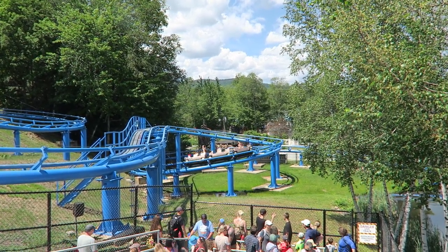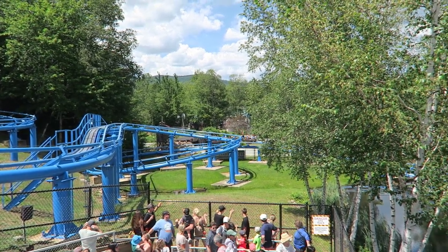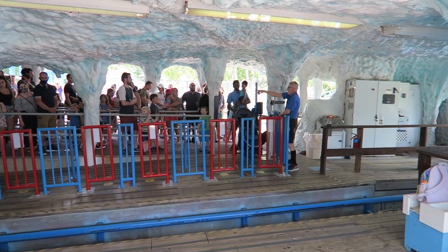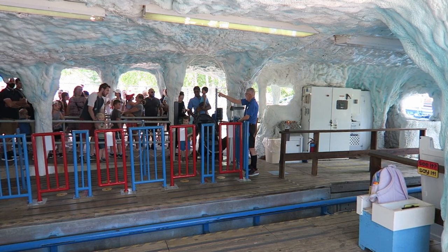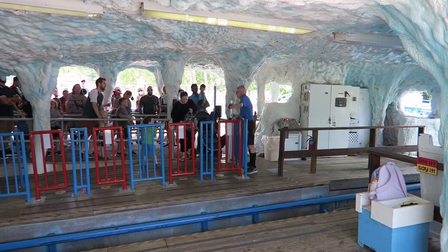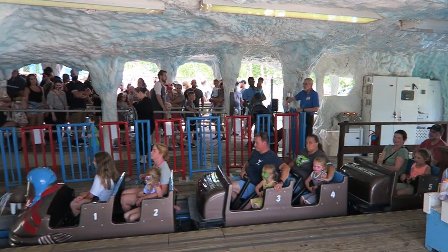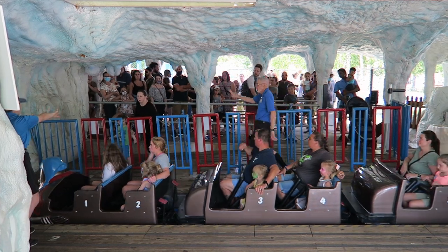The first part of the queue is not pleasant on a hot day — it is a set of switchbacks with zero shade. The end of the queue line takes place in the igloo, which offers a reprieve from the sun. At the end of the queue, the employee lets just enough people into the station to fill the next train. This makes seating first come, but employees typically allow you to wait an extra cycle if the seat you want is already occupied.